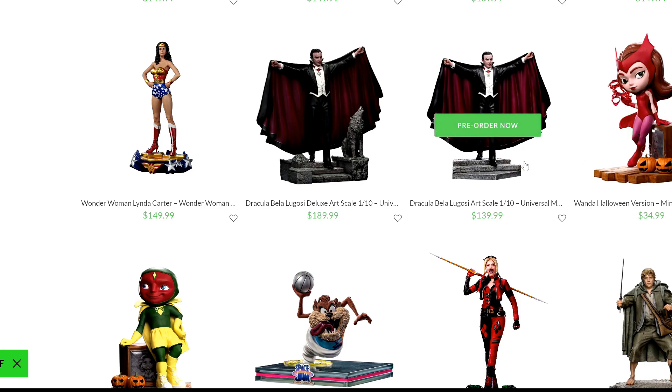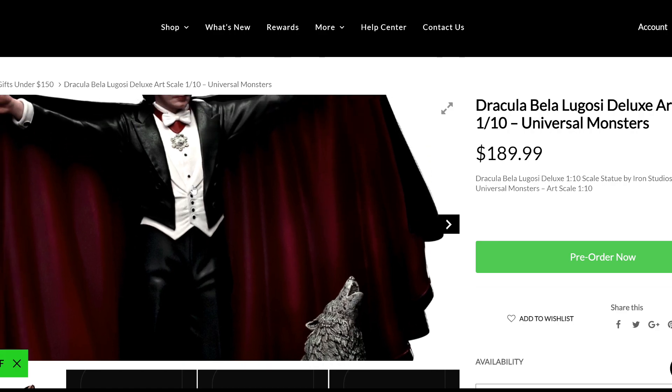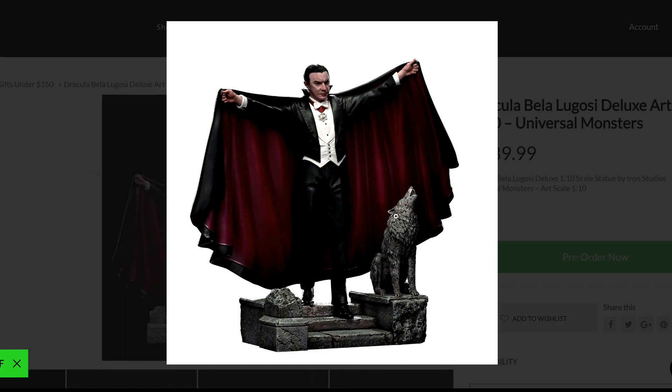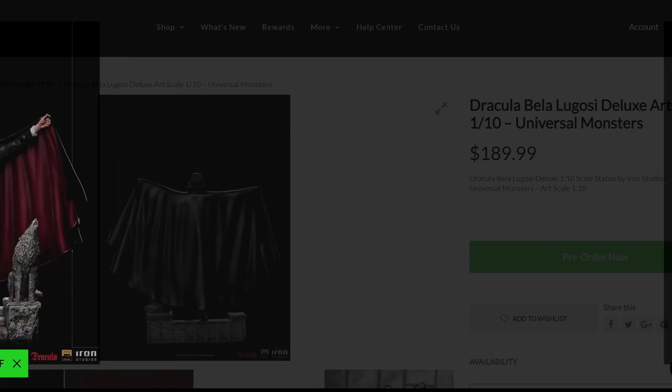Before we get into Marvel, I want to look at a Dracula Bela Lugosi deluxe Art Scale. There are two versions: the regular at $139.99 and the deluxe at $189.99. I'm not crazy about the price difference — $50 more just because of the base, not because of the sculpt. The sculpt is the same. The base is a more extended version with a wolf statue, and I just don't think that extension deserves $50 more or adds more value to the piece.